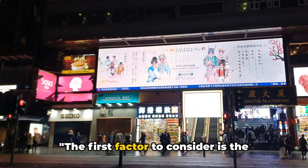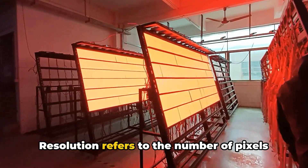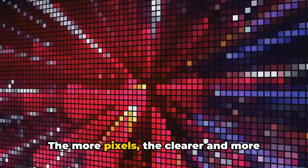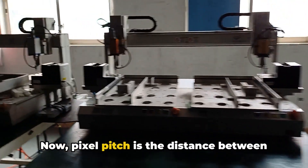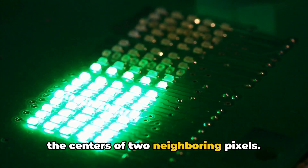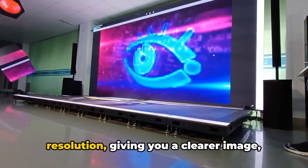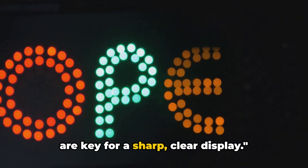The first factor to consider is the resolution and pixel pitch of the LED board. Resolution refers to the number of pixels used to create the image — the more pixels, the clearer and more detailed the visuals. Pixel pitch is the distance between the centers of two neighboring pixels. A smaller pixel pitch means a higher resolution, giving you a clearer image, especially when viewed up close. So high resolution and small pixel pitch are key for a sharp, clear display.